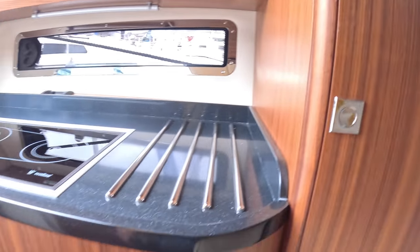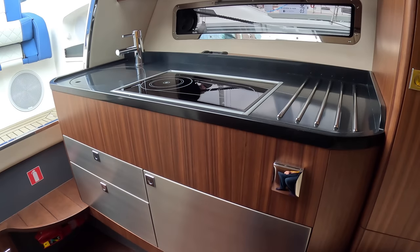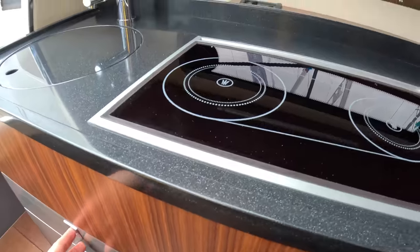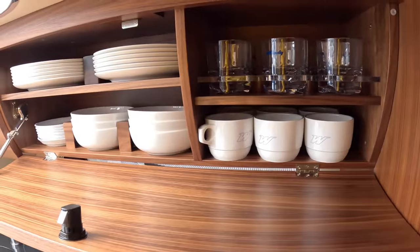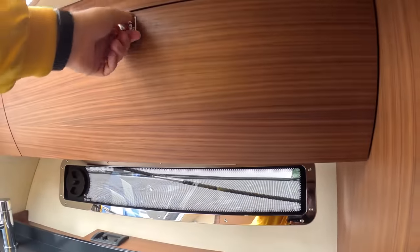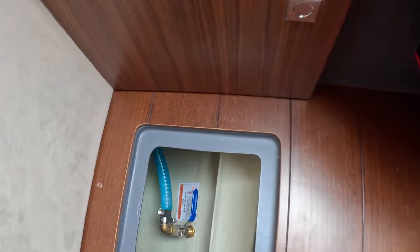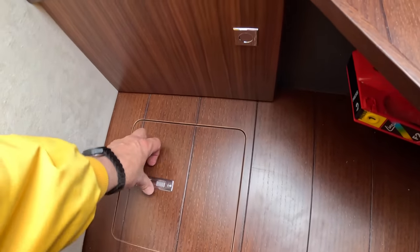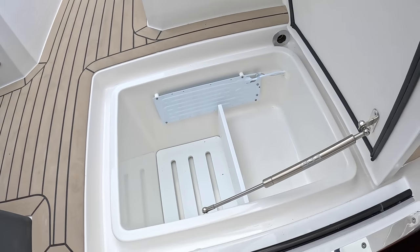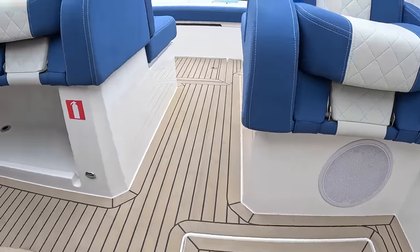The galley is down here too. It features what looks like a ceramic hob but is actually diesel-fired, which is clever — it works without shore power. There's storage underneath, a cutlery drawer, and crockery storage. It really is all you need for a nice weekend on the water. The fridge is accessible from the galley and directly from the cockpit. There's also a Fusion hi-fi speaker system fitted throughout.